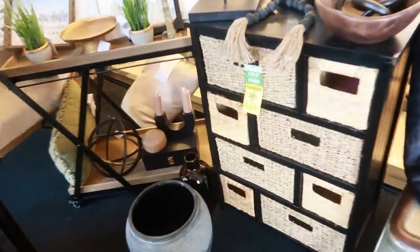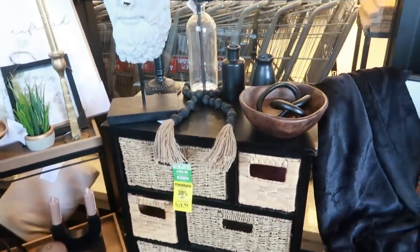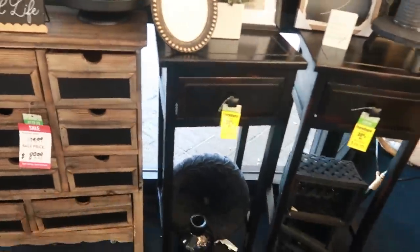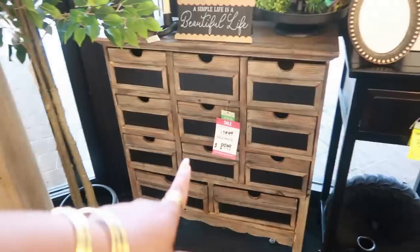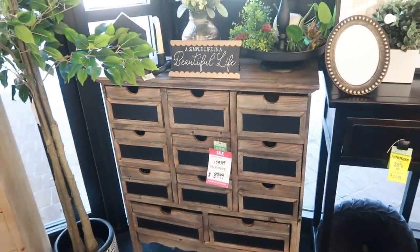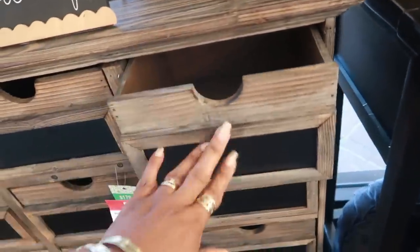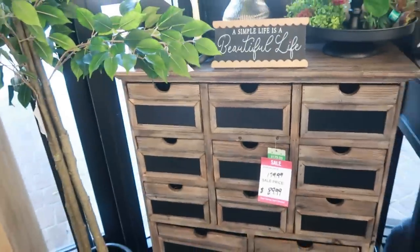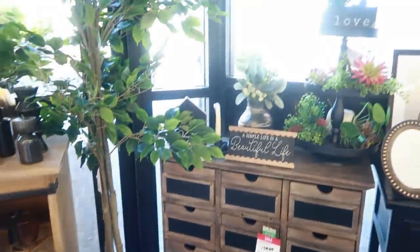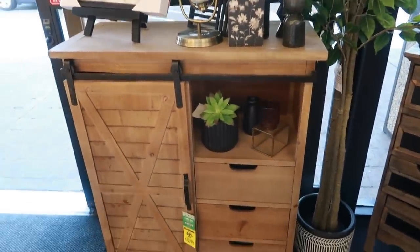That little shelf right there is 30% off, so it's now $118. Look at that one — I think that's $179, it's $90. That would be perfect for anybody that does crafts, like a little crafting cabinet. I kind of like that. Then you have this one right here for $223.